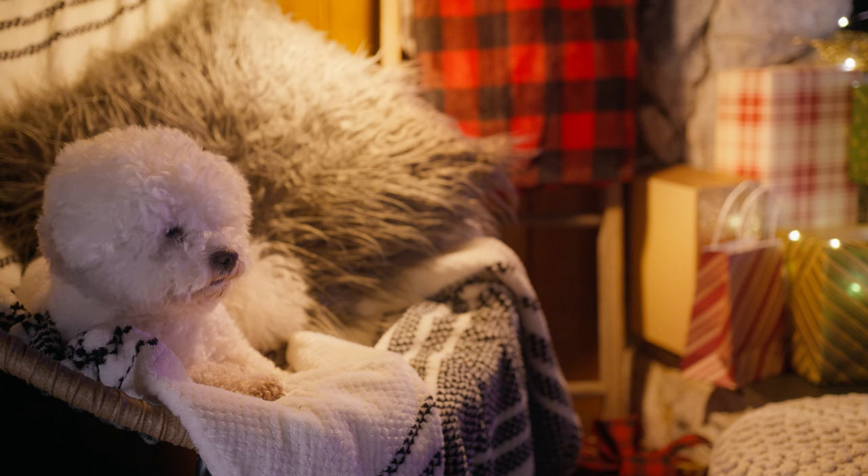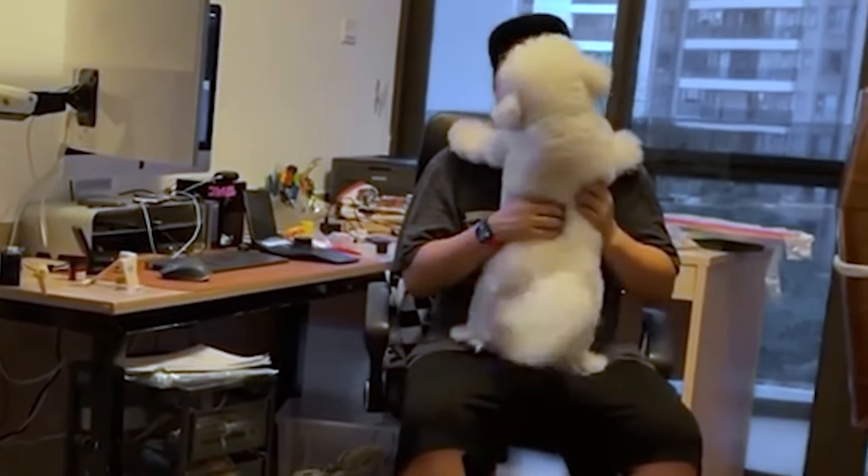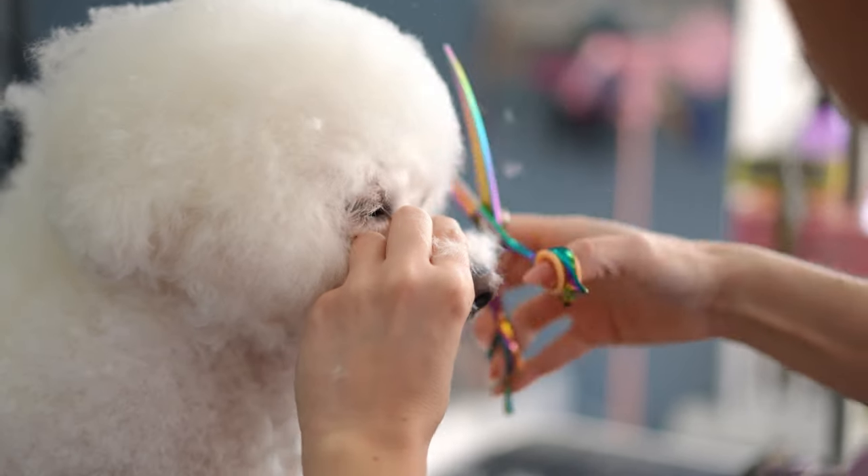The Bichon Frisé is very smart, easy to train, and eager to learn. It is also very affectionate and loves to be with its owner. The Bichon Frisé does not shed much, but it does need regular brushing and grooming.